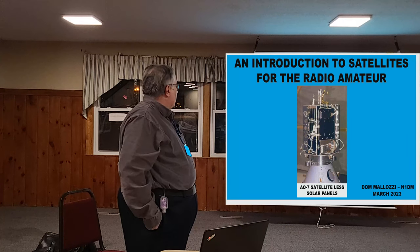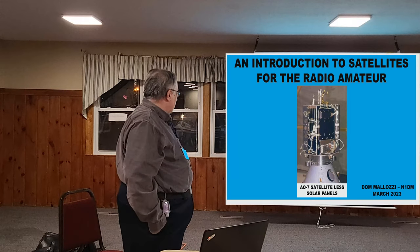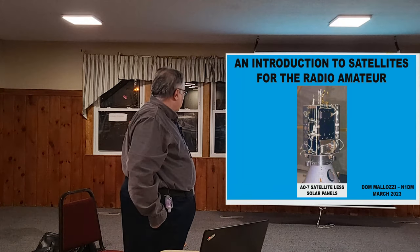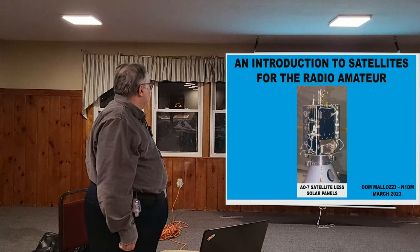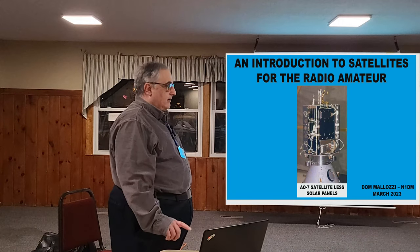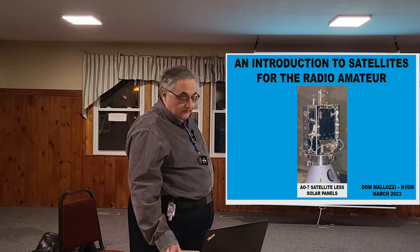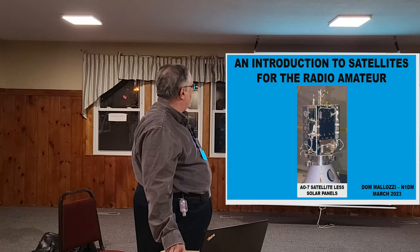We're going to talk about satellites tonight. This is a picture of AO-7, less its solar panels. This is the oldest active satellite — it was launched in 1974. It's still active even though it doesn't have batteries anymore, so it only works in sunlight. The satellite is about 14 inches tall; with the solar panels installed, it's about 16 inches in diameter. It has two amateur transponders on it.